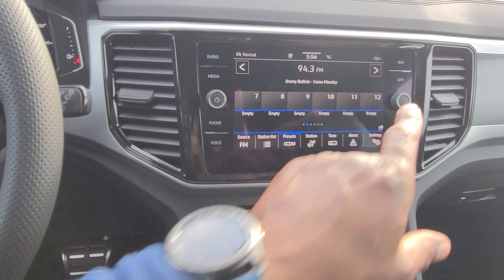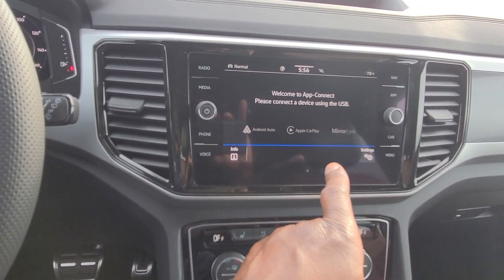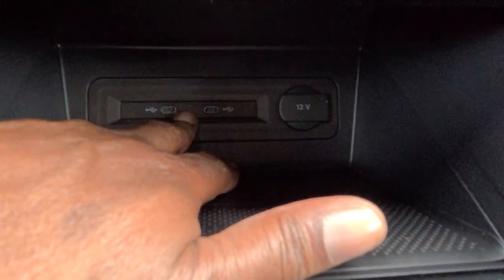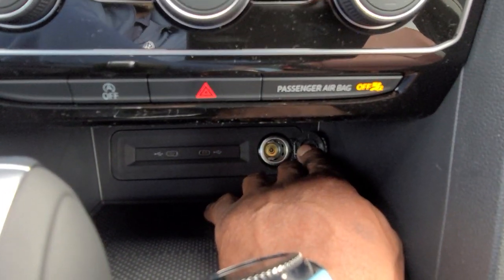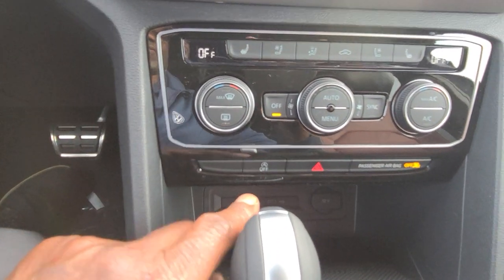AM, FM, and satellite radio, Android Auto, Apple CarPlay, and MirrorLink are all wireless — I can do those without hooking up here. I do have two USB-C connections right here and a wireless charging pad right here. I also have a 12-volt charger port right there. The auto start-stop shutoff is right here and the hazards button is right here.